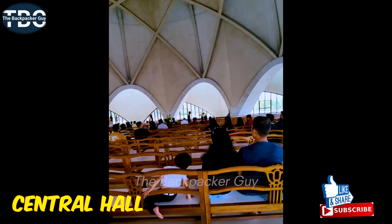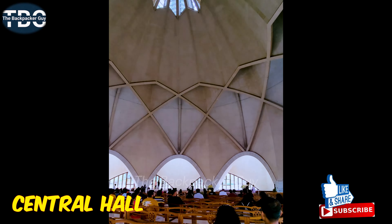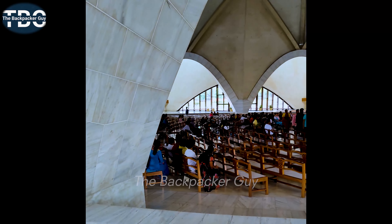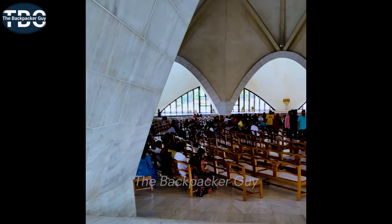As you can see, the temple is very peaceful. Lotus Temple is a place where you can feel peace.